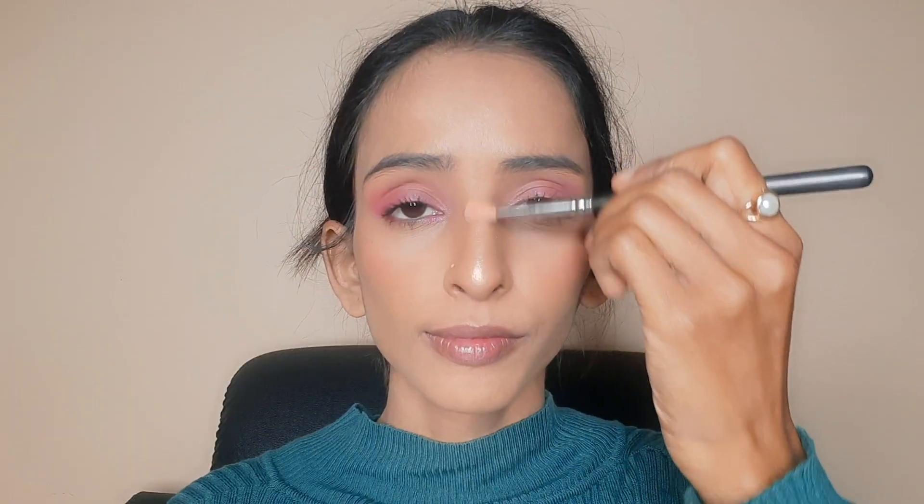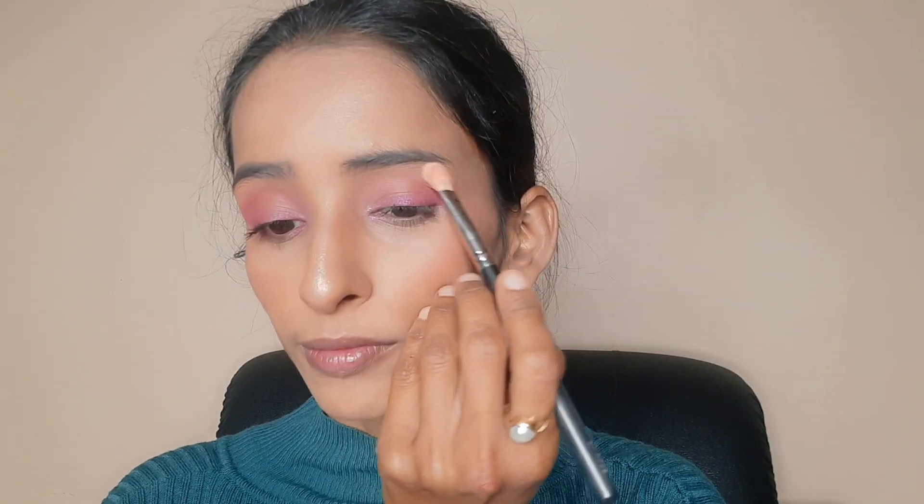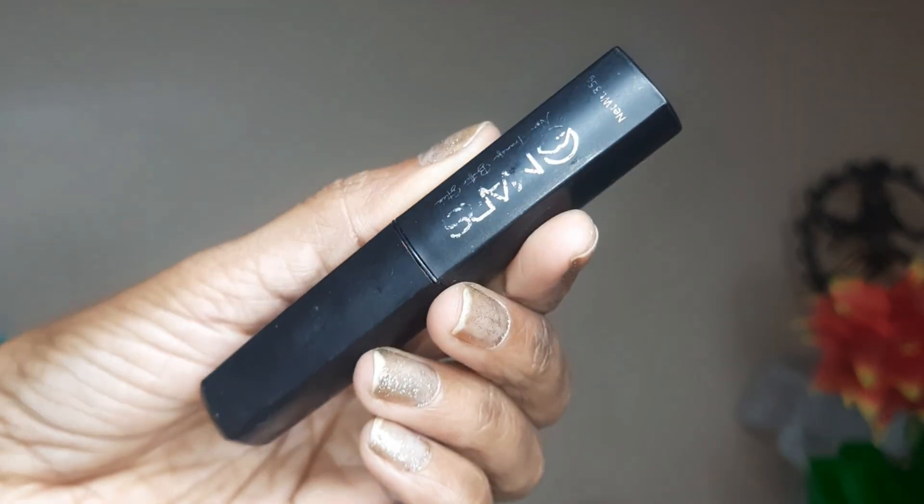I will not apply it on the lash line. I have applied mascara — I used Maybelline mascara. Then I have applied highlighter. You can see its pigment.